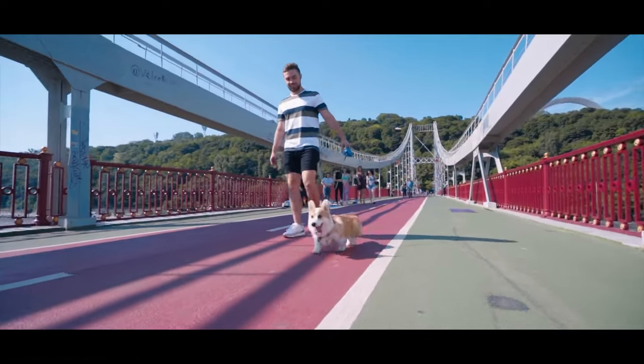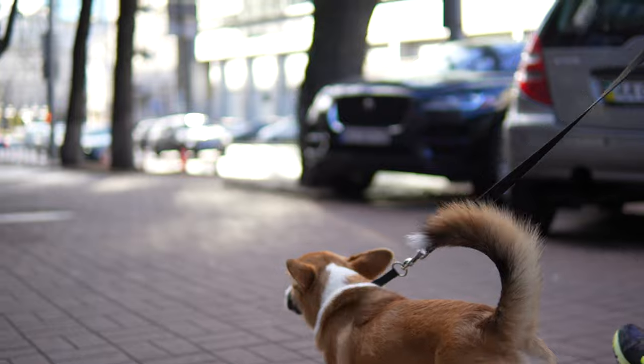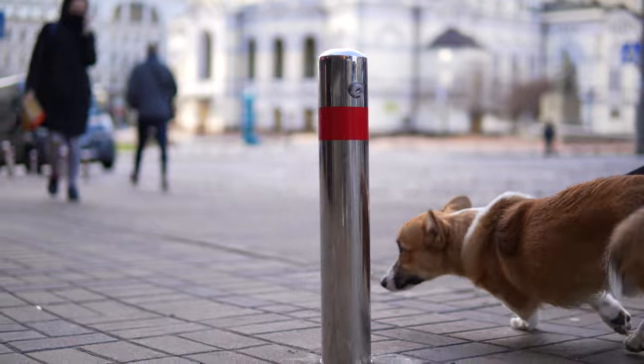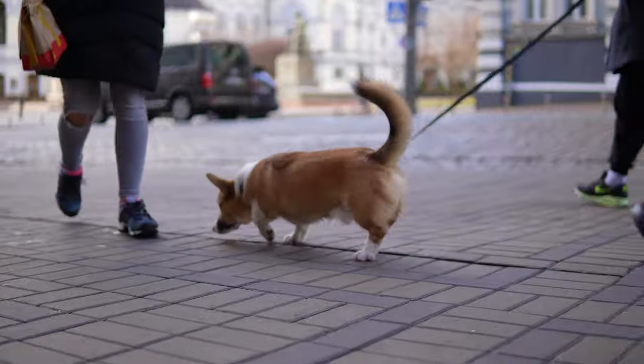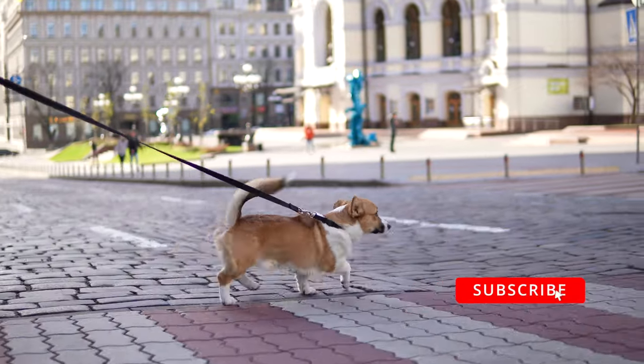My Uncle Light has already shown you his favorite places in Kiev, but he entrusted this business to me, having previously taught me all the tricks. And today I will show you the Golden Gate district that is located in the very heart of the capital of Ukraine.